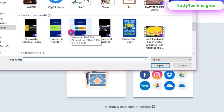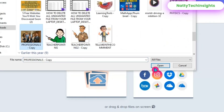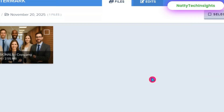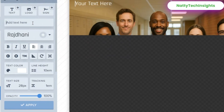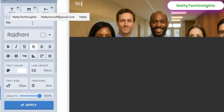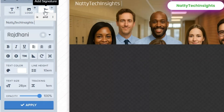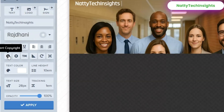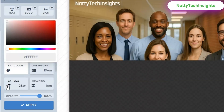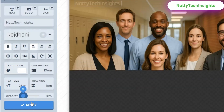Select a file to upload, click on the box and upload your file. When the image is fully uploaded, click 'Edit' on the uploaded image and add your text. I'll add 'Natty Tech Insights' as my text. You can add a logo or signature, and apply bold, italic, underline, copyright symbol, text color, or text size. You can also adjust the opacity.